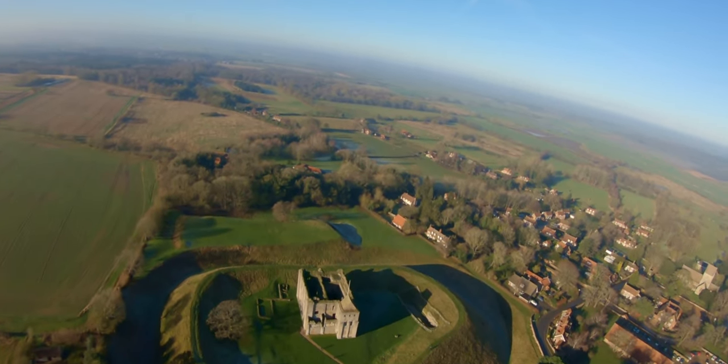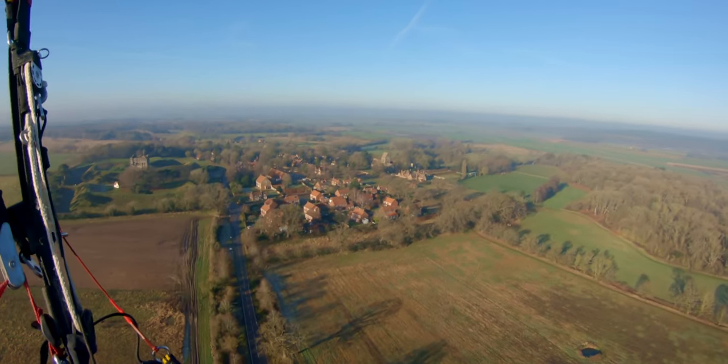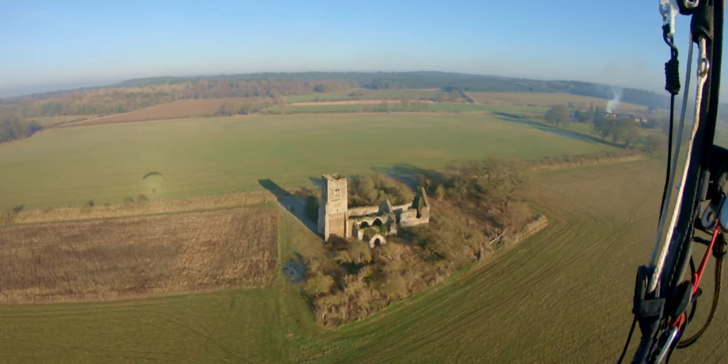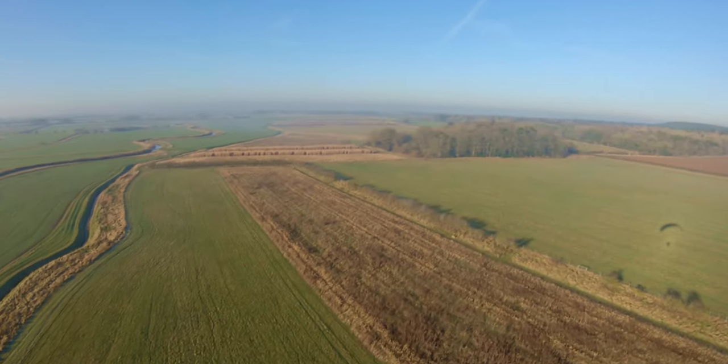Castle Rising was built in 1138 and next to it is the village of Castle Rising, which kind of built up around it. This is the old church at Babinly, which is also ruined.